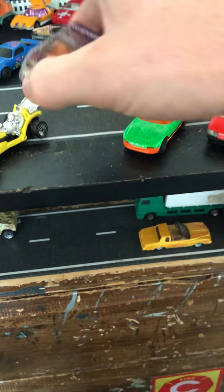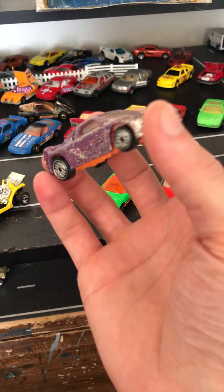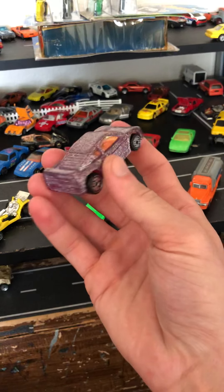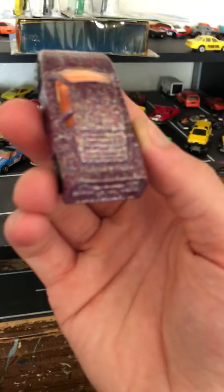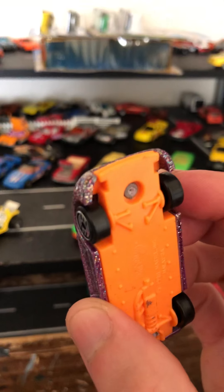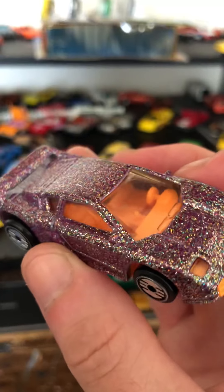There were a couple of them there — that seemed to be the one in best condition, so that's the one I picked up. We got a Chevy Lumina van — first time I've ever had one of these loose. It's a pretty cool little car. I have one on the card that's a taxi. That one's really nice. I think I paid way too much for it — I think I paid five dollars for the taxi version of that van. It's probably only worth about a dollar.